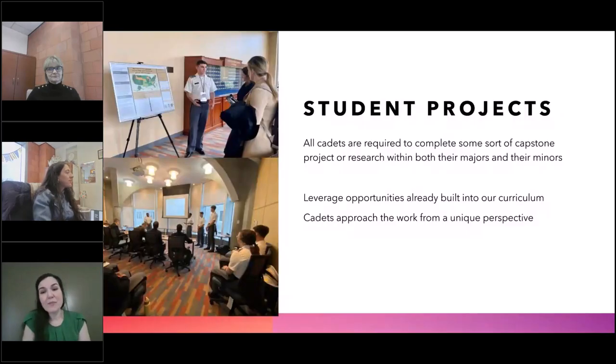All cadets are required to complete some sort of capstone project or research within both their majors and their minors. This is everything from a mechanical engineering major who has to build some sort of contraption that would be able to transport an ill visitor from the top of the Statue of Liberty, to a psychology major looking at how you can actually measure someone's character. Both of these, by the way, are actual projects that have been done. They actually made the structure with pulleys for it.